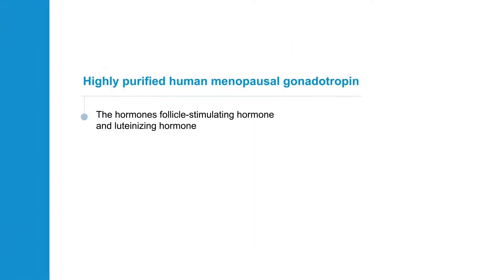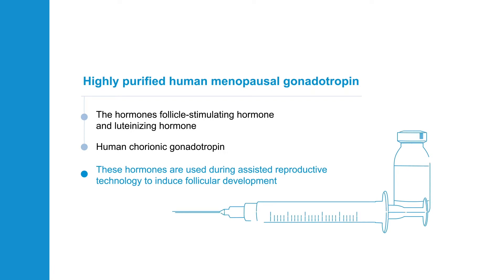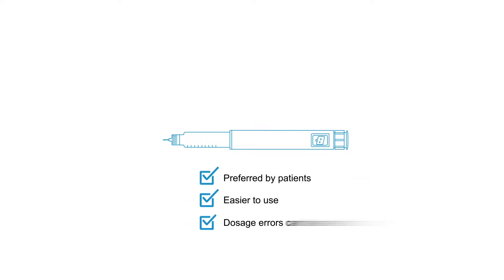Highly purified human menopausal gonadotrophin comprises follicle stimulating hormone and luteinizing hormone activity, provided mostly by human chorionic gonadotrophin. Traditionally, women or their partners have injected these hormones using a syringe and needle. More recently, injection pens have been developed that are pre-filled with the medication. Research has shown that these pens are preferred by patients as they are easier to use and dosage errors can be avoided.